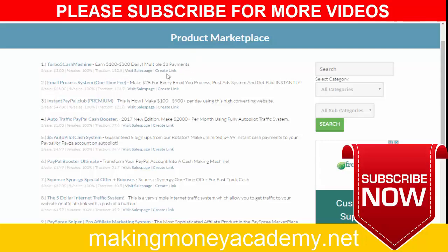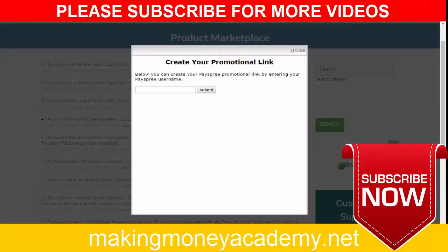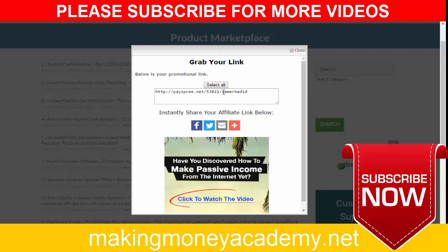For this example I will show you exactly how I am promoting this product. You can see here 'Create Link' — after clicking create link, you have to put in your username. I will put my username and click submit, and then you will get your affiliate link.